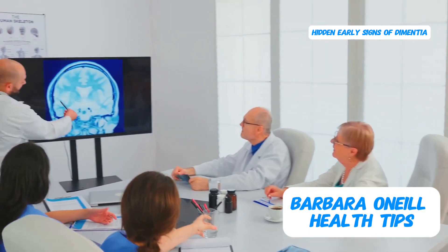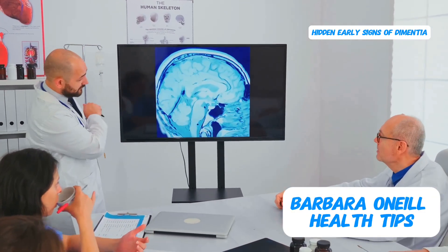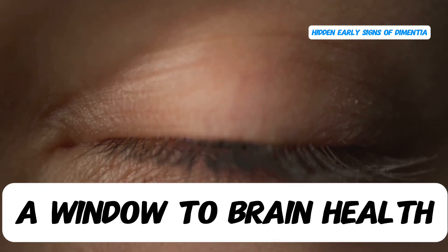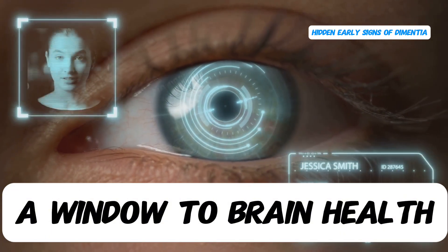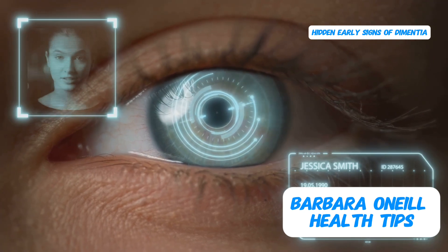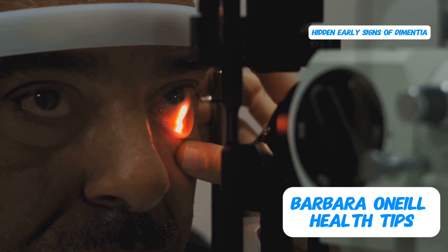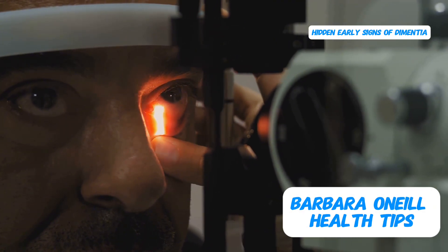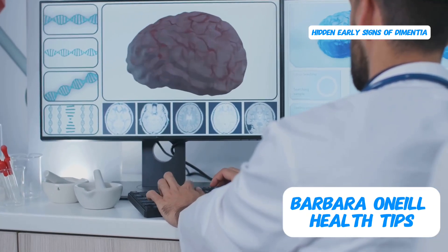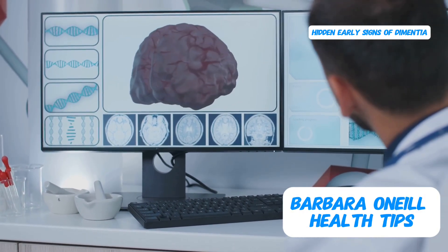This phenomenon occurs because our organs, particularly the brain, have an incredible ability to adapt and compensate for damage and dysfunction. They can keep things running smoothly for a surprisingly long time before finally reaching a tipping point. And this early warning sign of potential brain trouble actually appears in your eyes, specifically in the retina. Think of the retina as an extension of your brain — it's a delicate layer of nerve tissue at the back of your eye, responsible for capturing visual information and sending it to the brain for processing. Researchers have discovered a strong correlation between changes in the retina, particularly the outer layer, and the development of brain problems, including dementia.